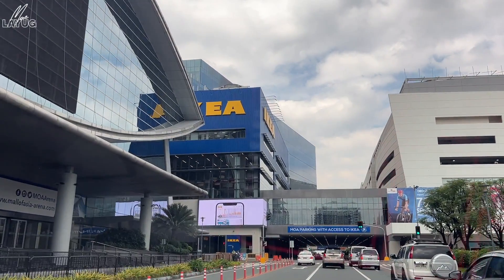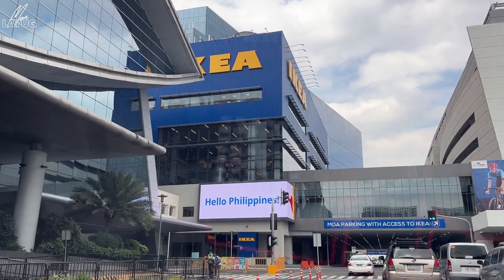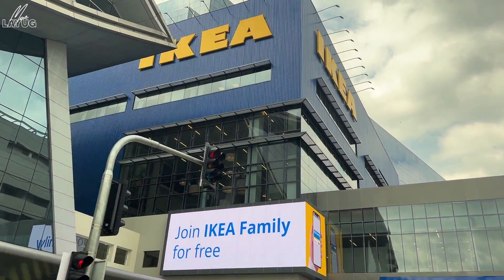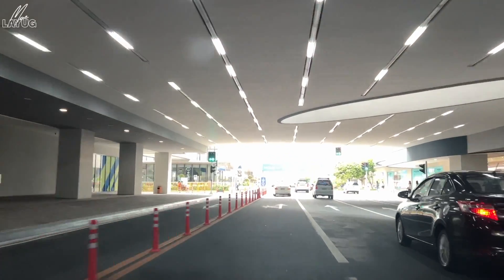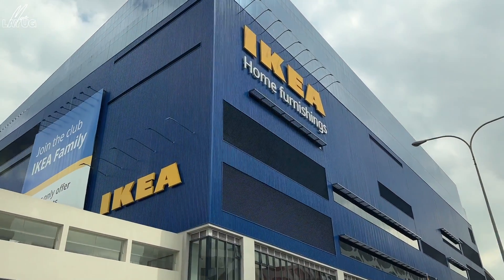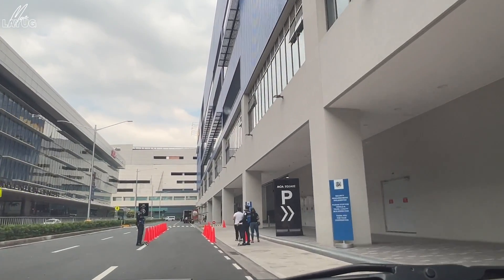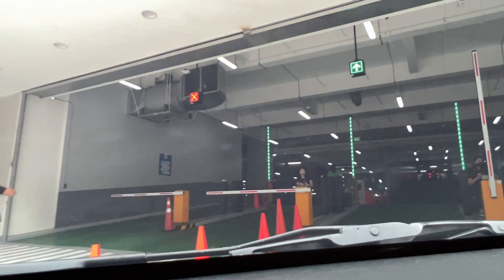Here guys, IKEA! But the parking situation — I told the group of IKEA shoppers it's best to park in IKEA. Your destination is on the left. The parking is on the right side. Welcome to IKEA! This side is on the right side of SMX. Here is their parking.